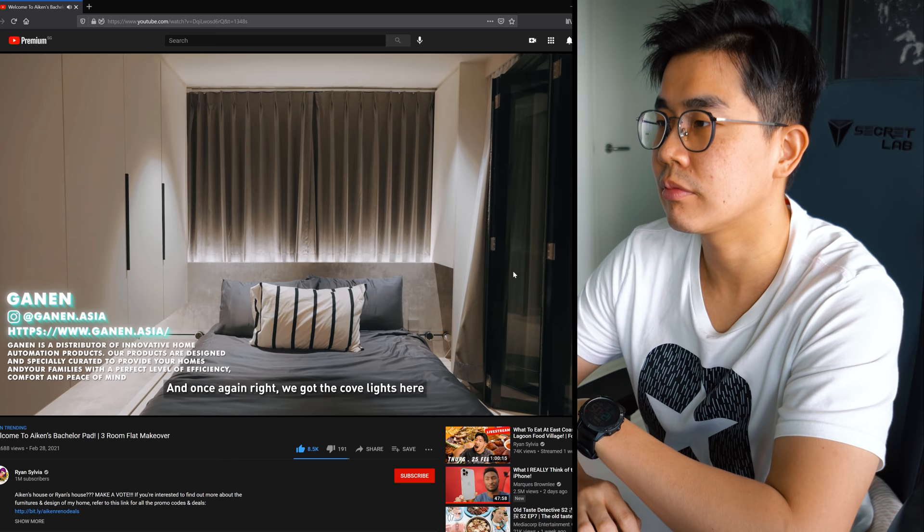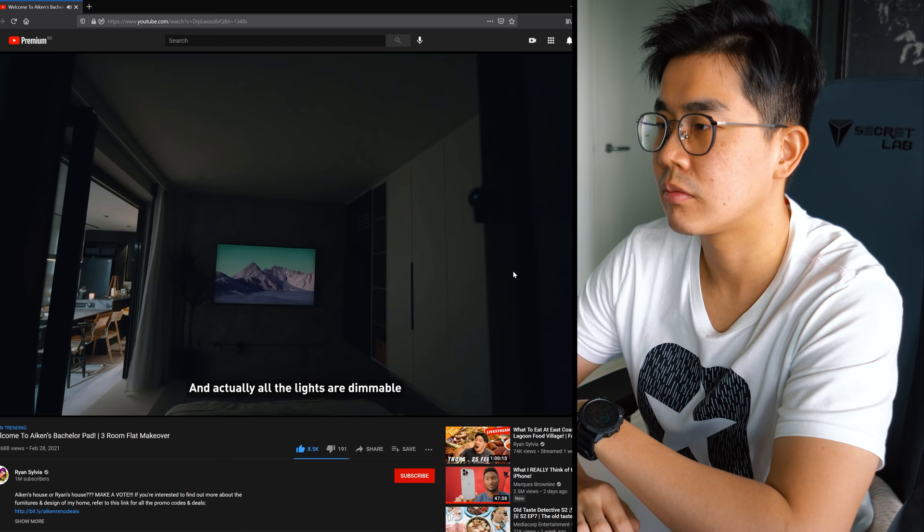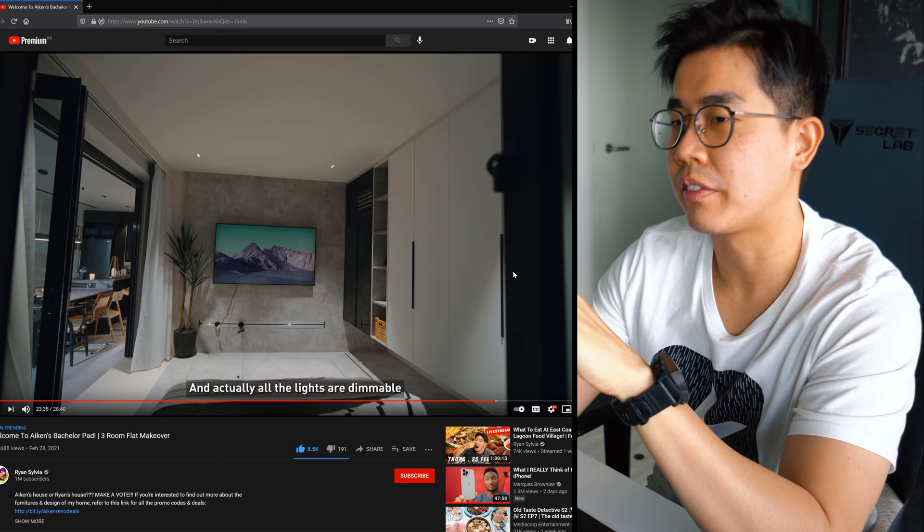The cove lights make it feel like a very nice hotel - at night it really lends a sexy, ambient feel. Cove lights are really nice, but I would prefer some RGB strips or a TV backlight instead - gives a different flair and ambience based on the colour combination, much more interesting.